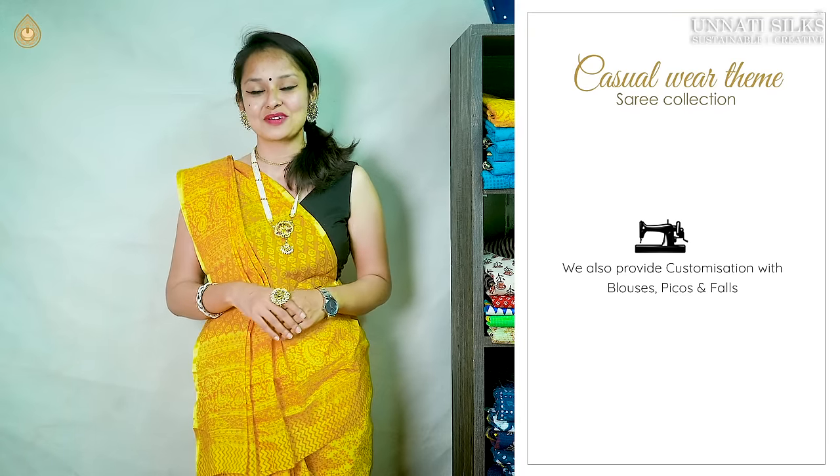We provide customizations — pico sarees or any other additional feature — just get in touch with our customer support team. Our offline stores are located in various parts of Hyderabad, in Kukatpalli and MG Road. We run beautiful discounts on special occasions apart from new arrival collections. If you enjoyed today's video, hit the like button and click subscribe — it would mean the world to us.